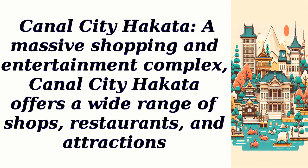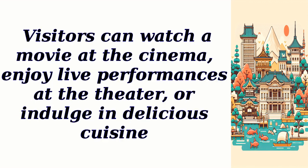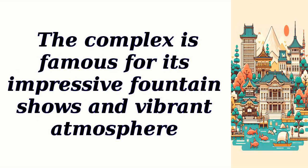Canal City Hakata, a massive shopping and entertainment complex, offers a wide range of shops, restaurants, and attractions. Visitors can watch a movie at the cinema, enjoy live performances at the theater, or indulge in delicious cuisine. The complex is famous for its impressive fountain shows and vibrant atmosphere.